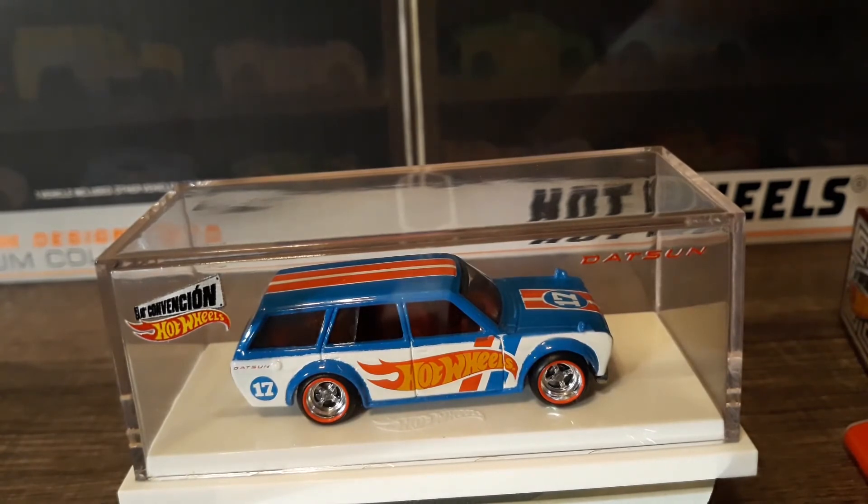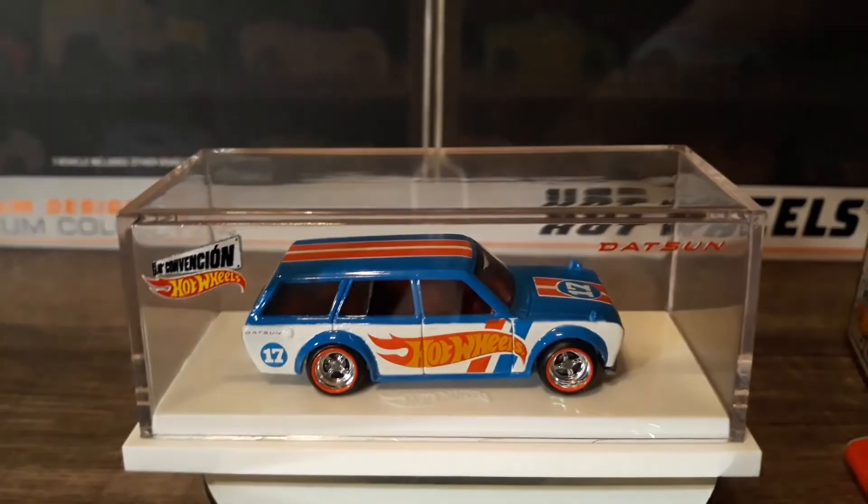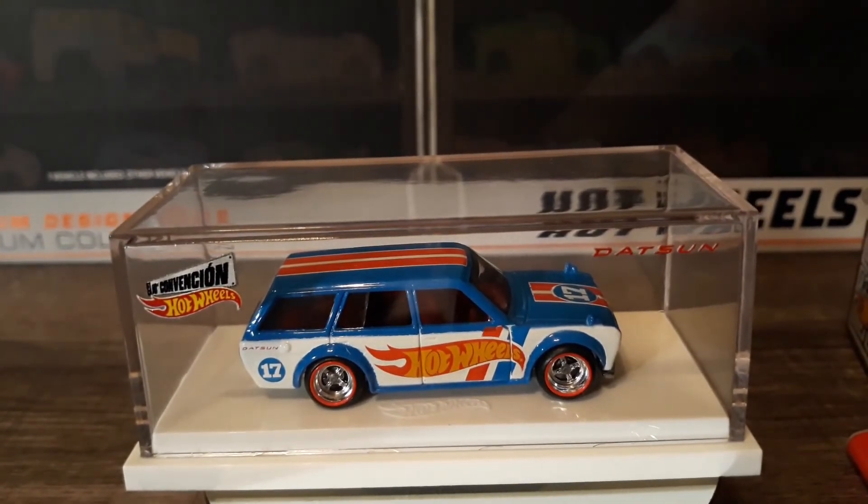You can always follow me on Instagram at typescollectibles, all one word. Please hit the like button — could use some likes, could use some subscribes. I've got plenty more cars coming.